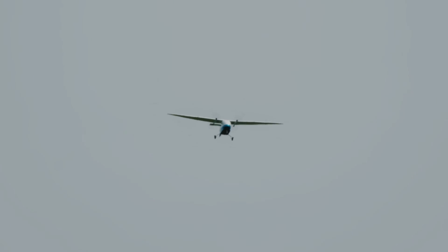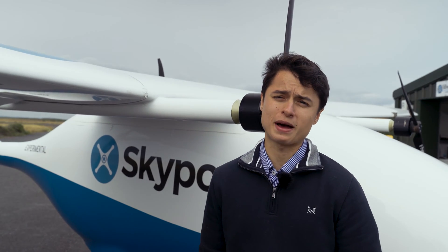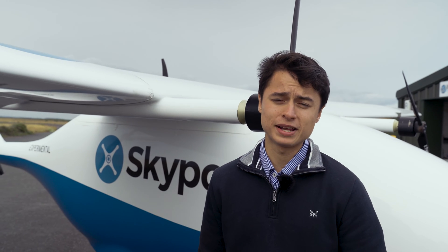What truly sets this system apart is its commitment to environmental sustainability. Unlike traditional fossil fuelled aircraft, the Pica Pelican Cargo is fully electric. The aircraft batteries take just an hour to charge to full, and throughout our flight test programme this summer there have been several days where we've relied exclusively on solar power to charge it, making it completely net zero.